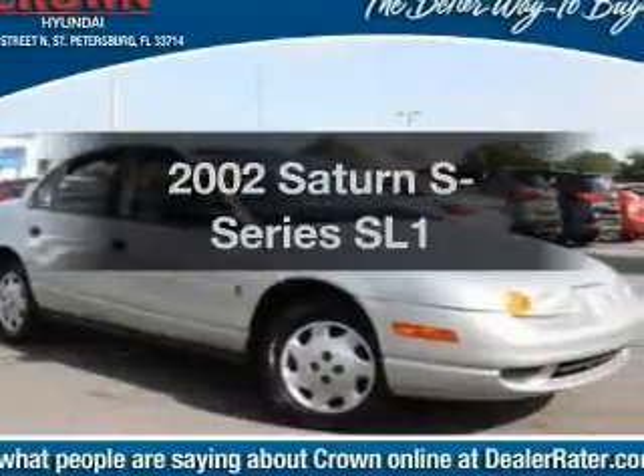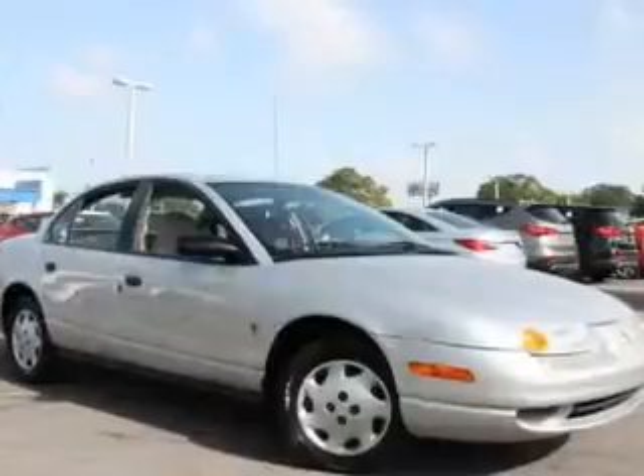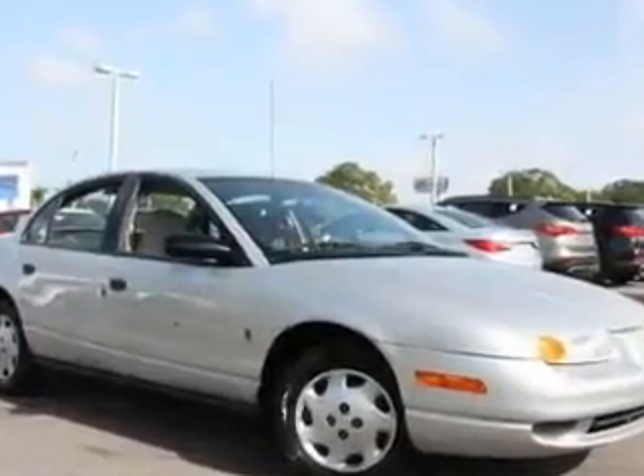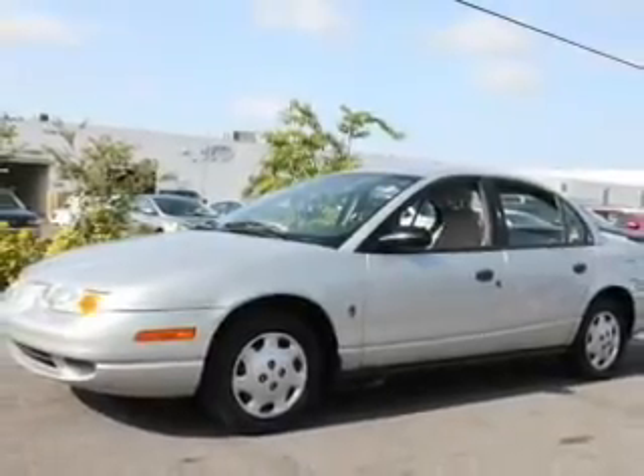Get noticed in this 2002 Saturn S-Series. Everything you need under one roof with this great vehicle. With an efficient four-cylinder engine, the powertrain includes front wheel drive, driven by an automatic transmission.